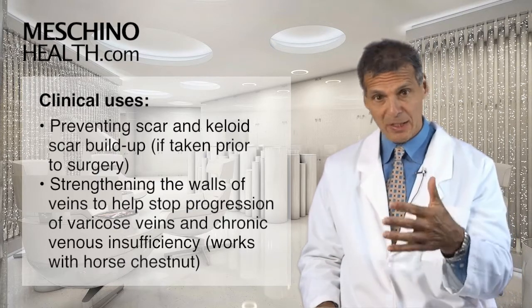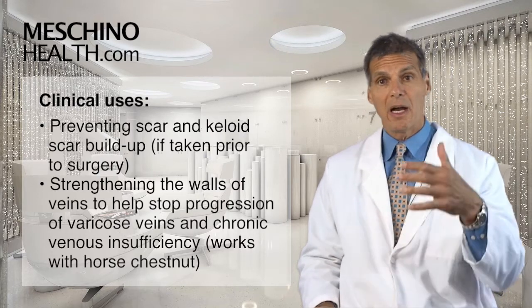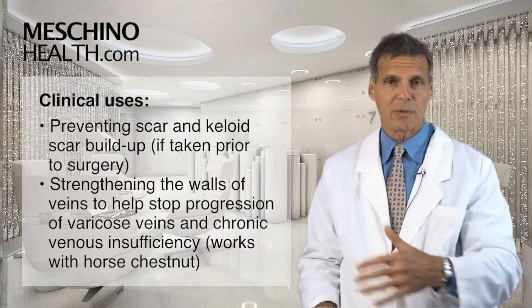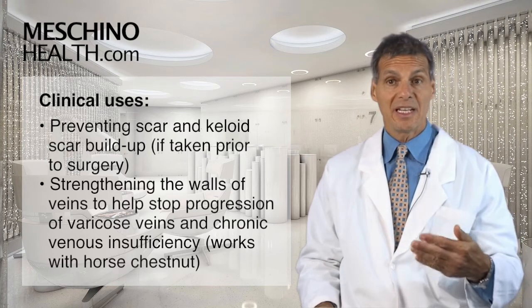taking the right dosage and standardized grade of this particular herb far enough in advance seems to be able to decrease the likelihood of scar formation on your skin and keloids building up if you take it in advance.